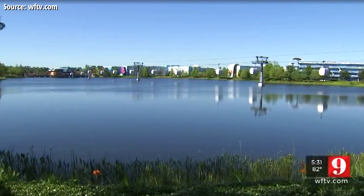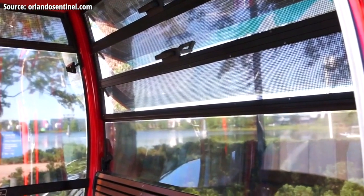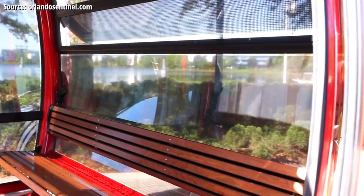This week Disney gave a special preview of the system to local media outlets, and in the news coverage we got the big reveal — the first look inside the Disney Skyliner Gondola Cabins. When I saw this Disney Skyliner Gondola interior revealed, I just thought: that looks awesome. Here's why.